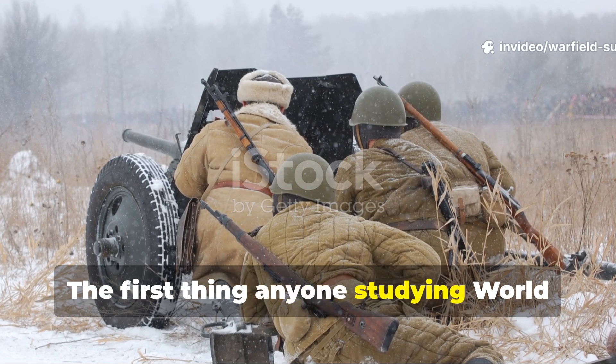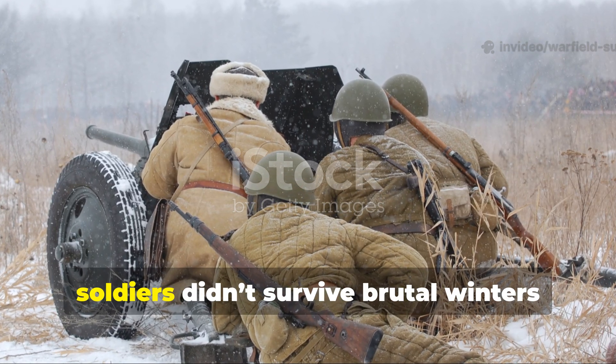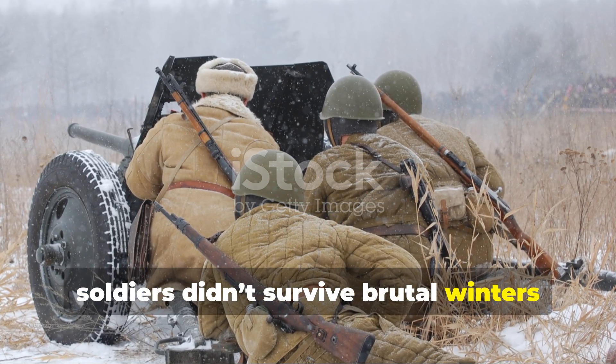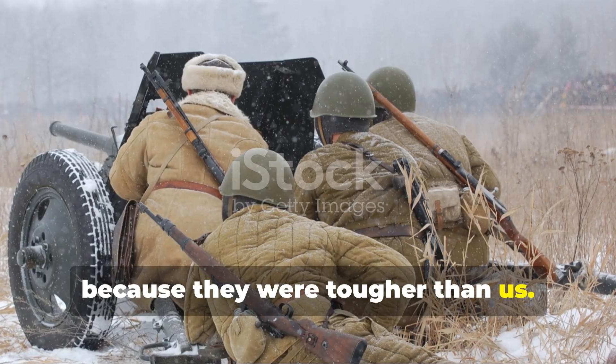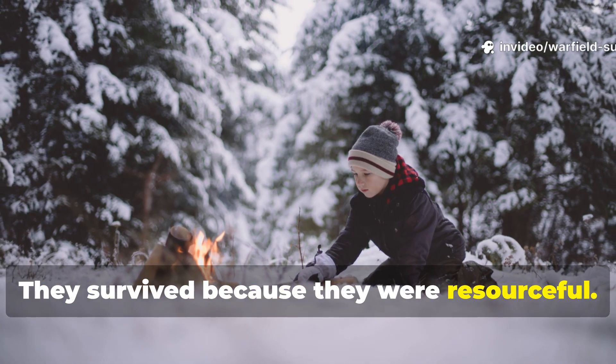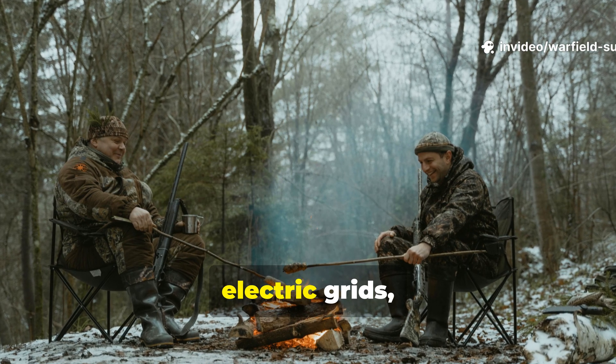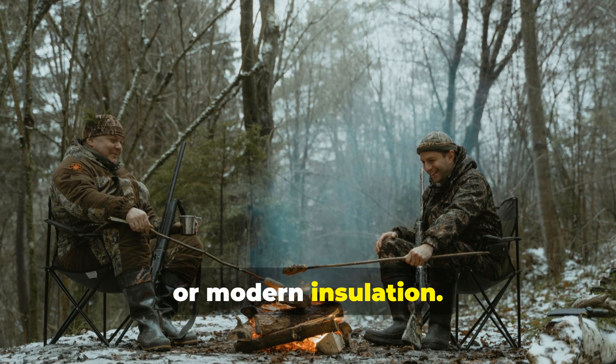The first thing anyone studying World War II field operations learns is that soldiers didn't survive brutal winters because they were tougher than us. They survived because they were resourceful. They used methods that didn't require fuel deliveries, electric grids, or modern insulation.